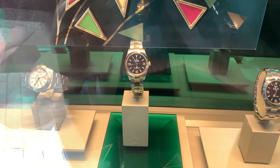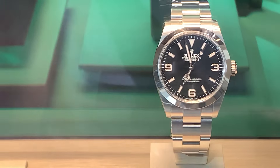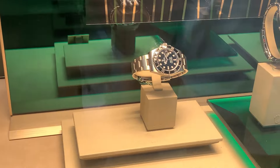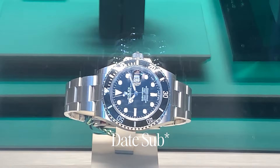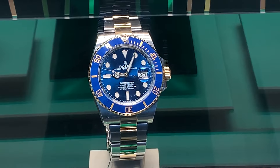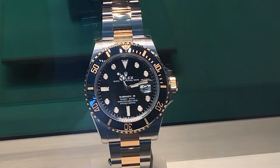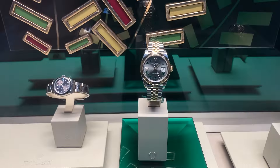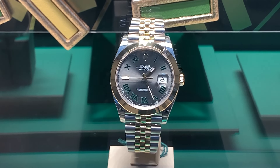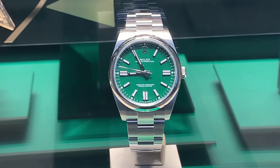I can see the Polo Explorer 2, the two-tone Explorer, and what I think is the 40mm Explorer. I like this one the most. You've got the No Date Sub looking all pretty, the two-tone Blue Z, and then the two-tone Blacked Out. There's also the two-tone Wimbledon Datejust — I believe this is a 41 — and the Oyster Perpetual 41 in green.